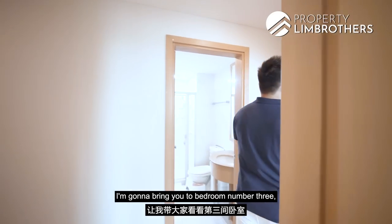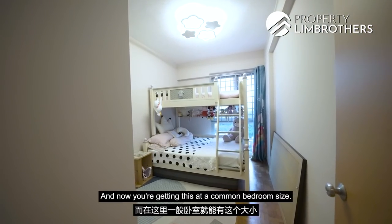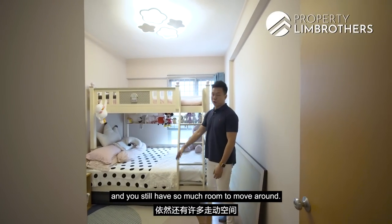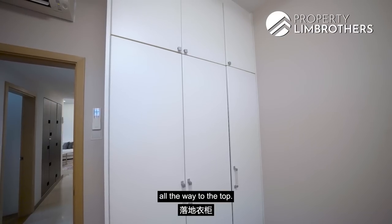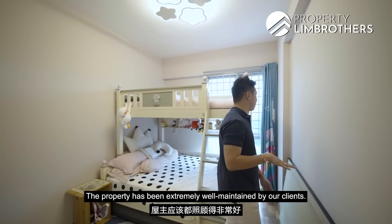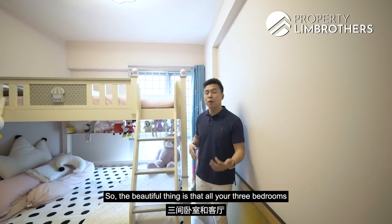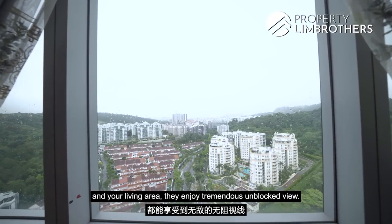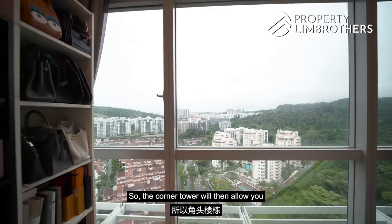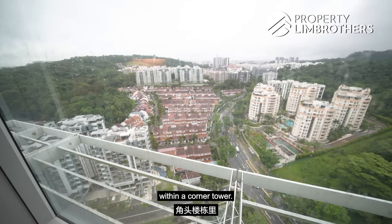Bedroom three — just look at the size. This is like a modern new launch master room size, and you're getting it as a common bedroom. Currently fitted with a double bunk with a queen at the bottom, and there's still so much room to move around. The three-panel wardrobe goes all the way to the top for linen and blanket storage. The Daikin air conditioning looks practically new — the property has been extremely well maintained. Looking out from this room, you see towards the Bukit Batok township with no direct blockage. All three bedrooms and the living area enjoy tremendous unblocked views, thanks to the corner tower position giving a 270-degree panoramic view.